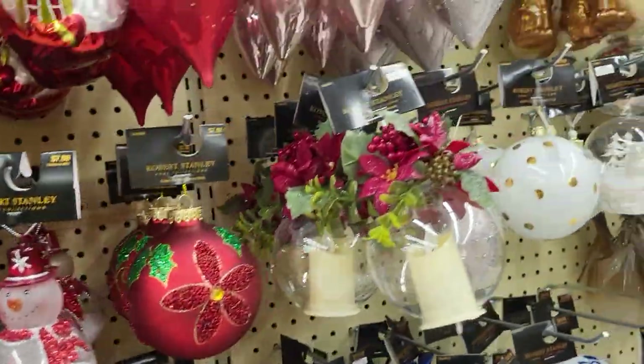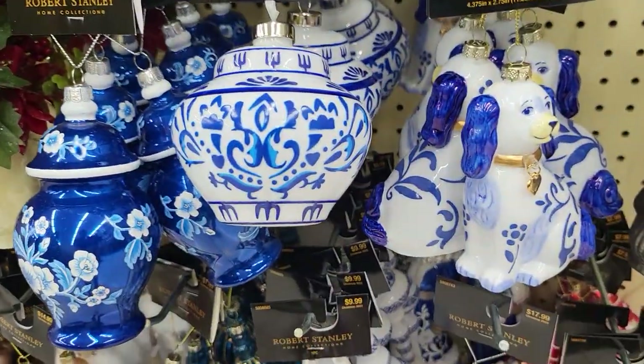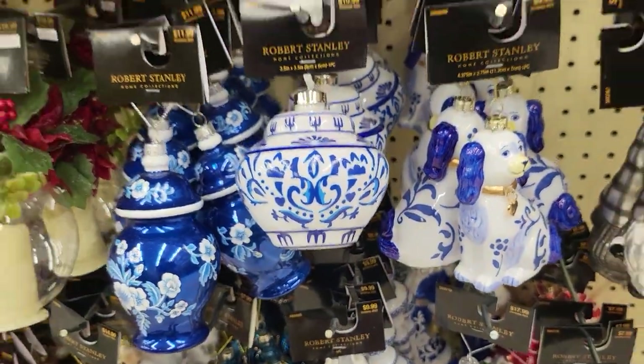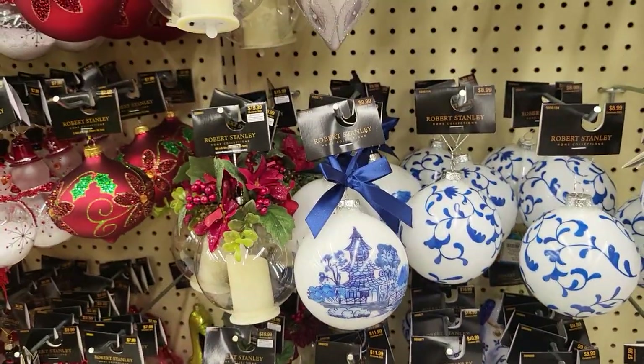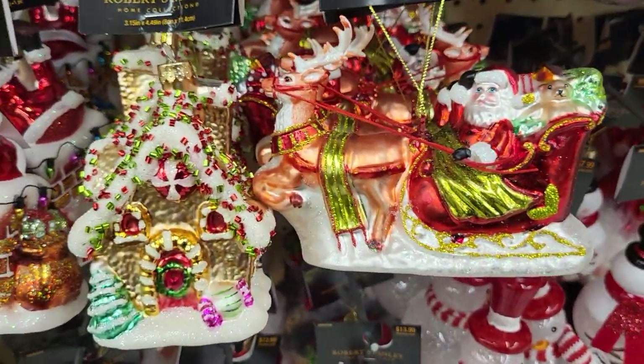So I want to look at the tree toppers and the trees — I don't have a tree. Okay guys, I'm going to end this one and go look around some more. I will be right back — I'll leave you guys with this one.